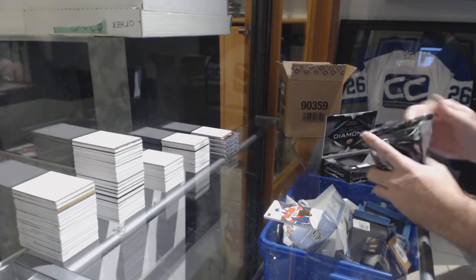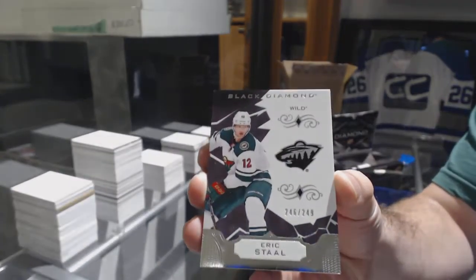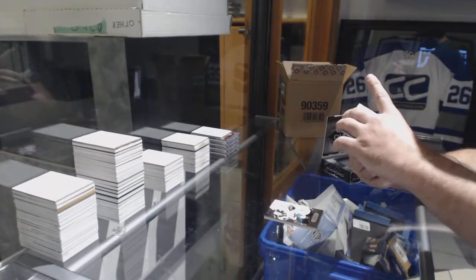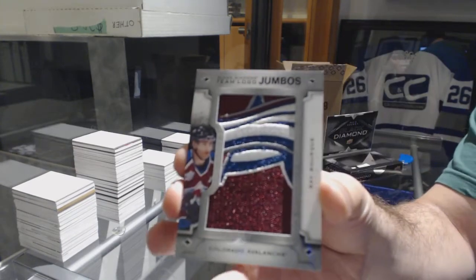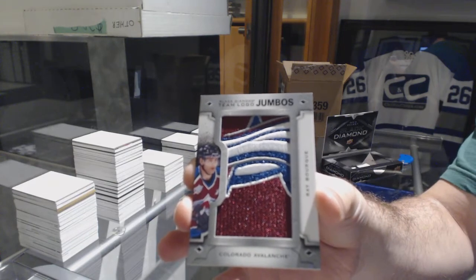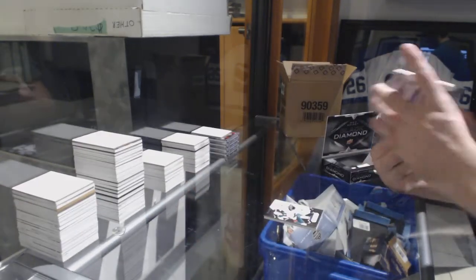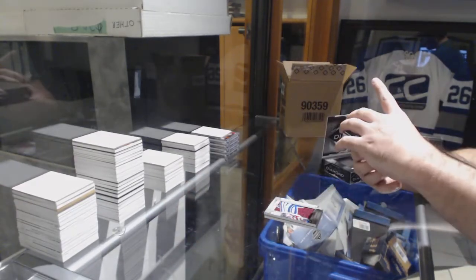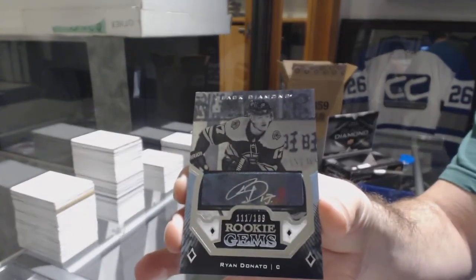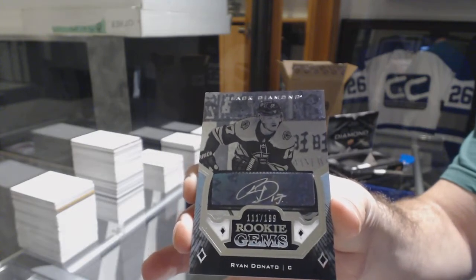Brady Kachuk is a beast — that guy is awesome. Number 249 for the Minnesota Wild, Eric Stahl. Team logo Jumbos for the Avalanche — Ray Bourque. Team logo Jumbos, Ray Bourque for the Boston Bruins. Rookie auto to 199, Ryan Donato. Ryan Donato.